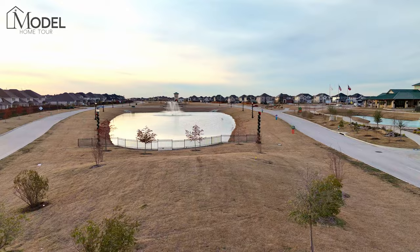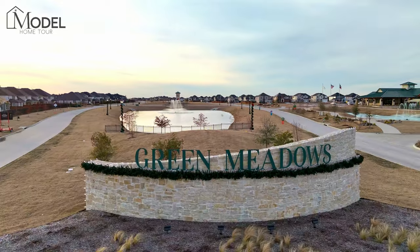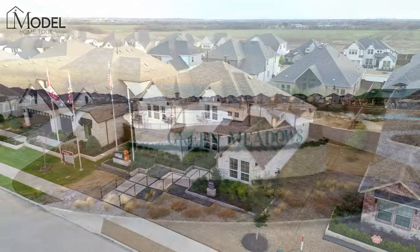Welcome back to another episode of Texas Model Home Tours. I'm your host, Dallas Texas real estate agent Alex Piak. Today we're in Salina, Texas, in the Green Meadows community, visiting Pacesetter Homes.